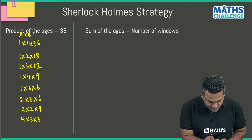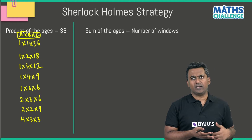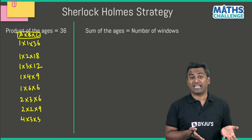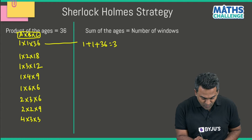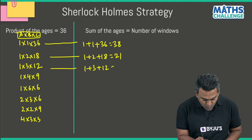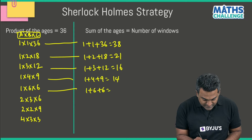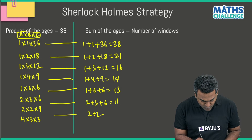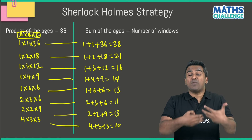The guy solving the problem must have come up with all these possibilities and moved to the second hint: the sum of the ages. Adding each set: 1+1+36 = 38; 1+2+18 = 21; 1+3+12 = 16; 1+4+9 = 14; 1+6+6 = 13; 2+3+6 = 11; 2+2+9 = 13; 4+3+3 = 10.